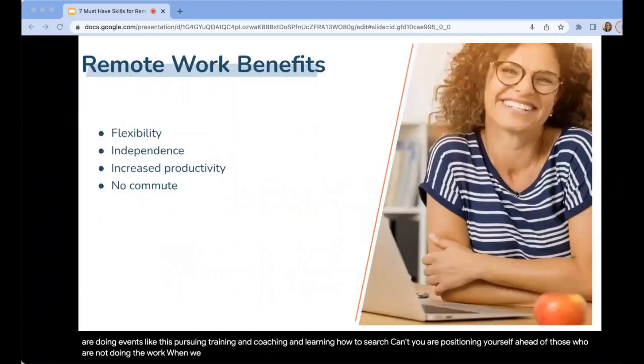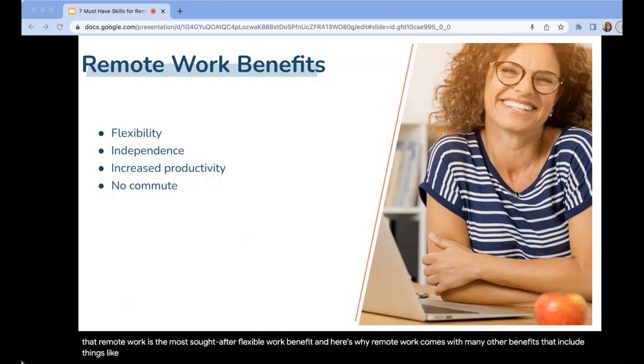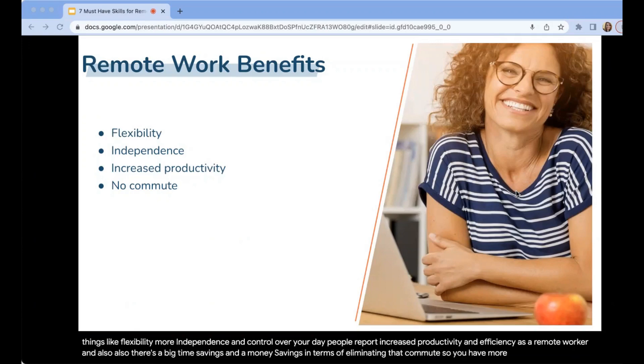When we ask employees their most desired flexible benefit, remote work is the most sought-after. Remote work comes with many other benefits including flexibility, more independence and control over your day. People report increased productivity and efficiency as a remote worker. And there's a big time savings and money savings from eliminating the commute, so you have more control over your day.